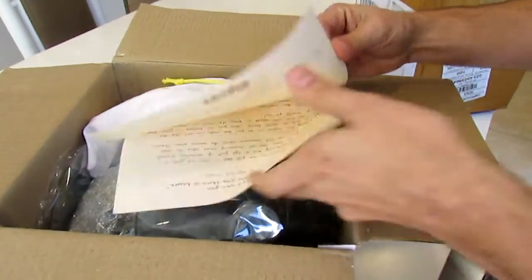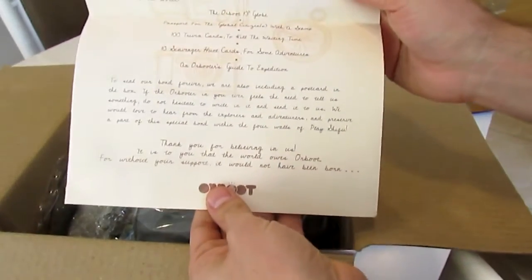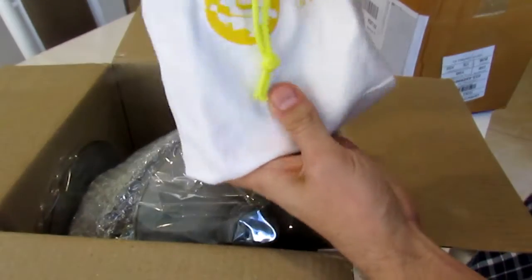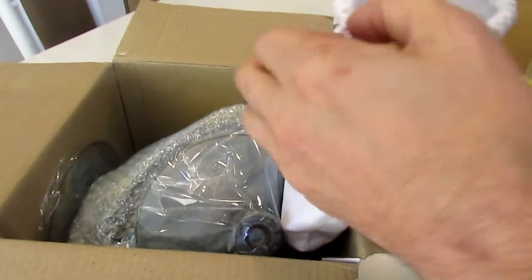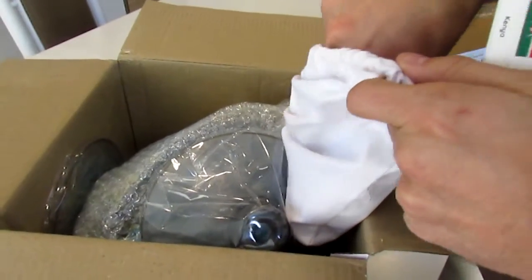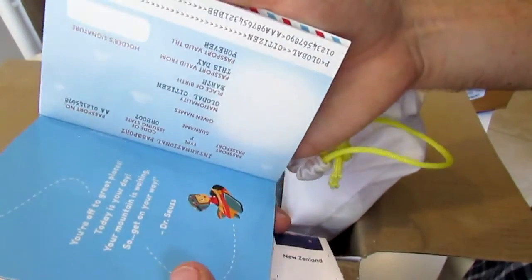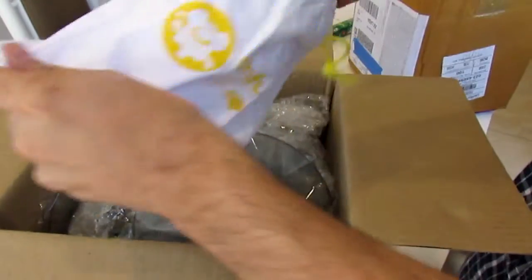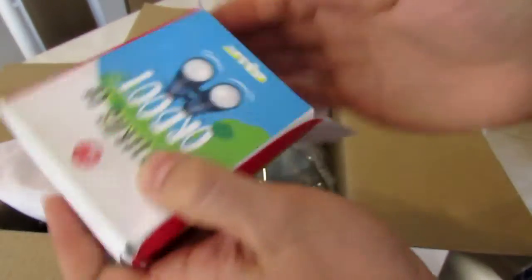So you get a very nicely written thank you message. A baggie with all kinds of stuff in the bag — all the stickers for the countries. There's more to it: an Expedition Guide Passport and a trivia card challenge.